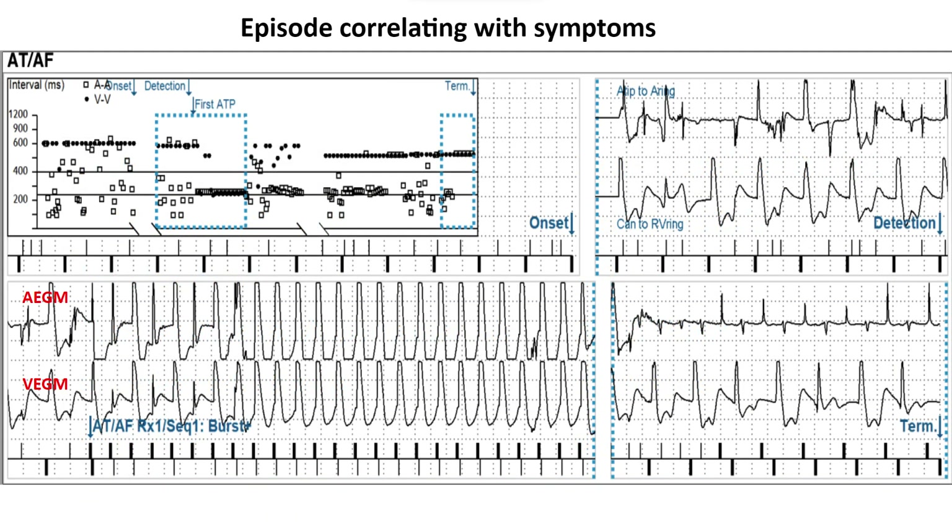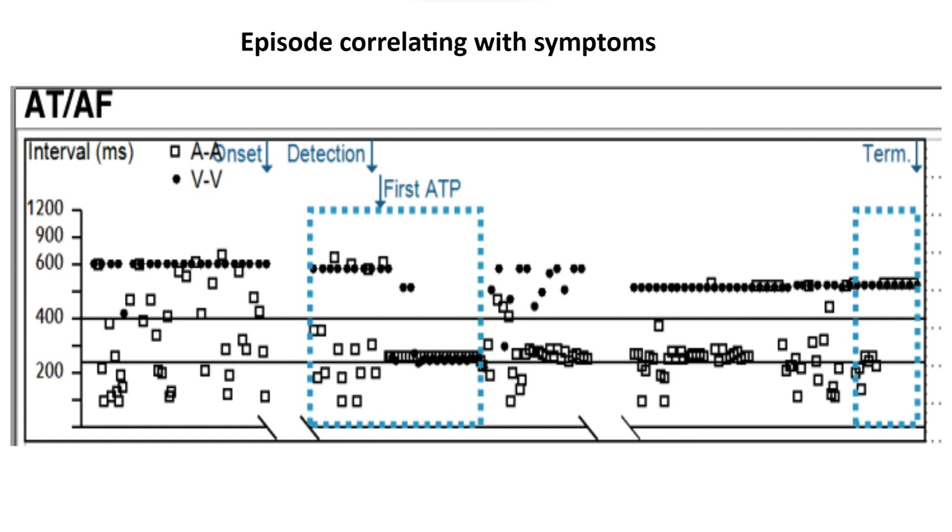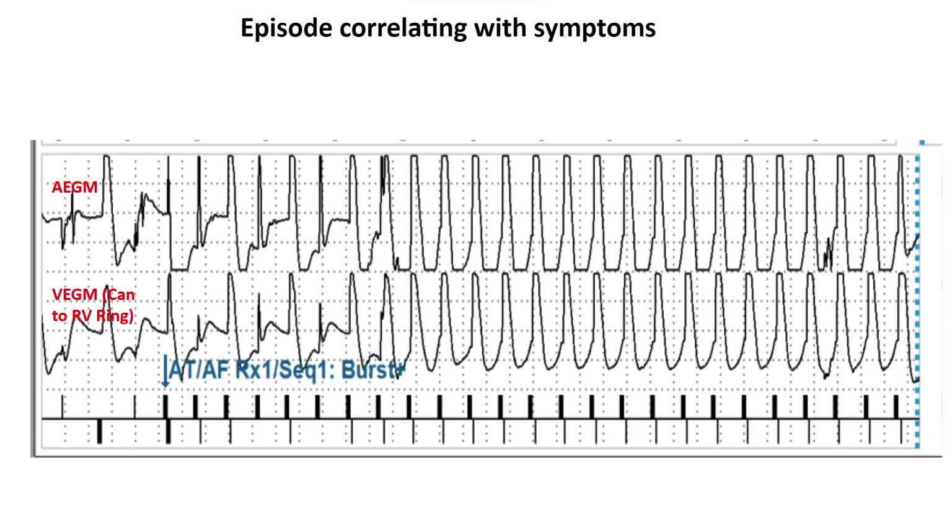When we look at the episode that caused the symptoms, it correlated exactly with the time the patient had symptoms. It appears that atrial ATP was delivered, and that atrial ATP appeared to stimulate the ventricle — that's exactly when the patient had these symptoms. Looking at the plot, you can see when ATP is delivered, both the atrium and the ventricle accelerate. A closer look shows the atrial EGM on top and the ventricular EGM on the bottom, and you can see the atrium seems to accelerate the ventricle.